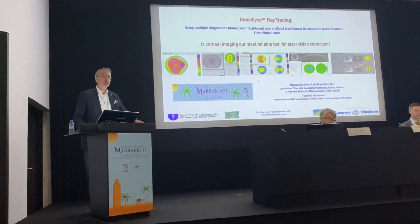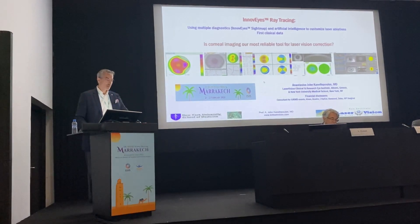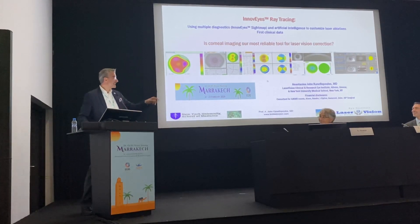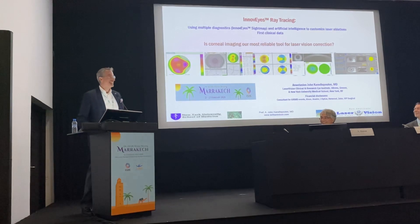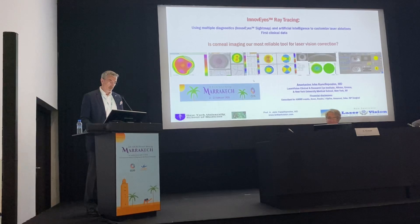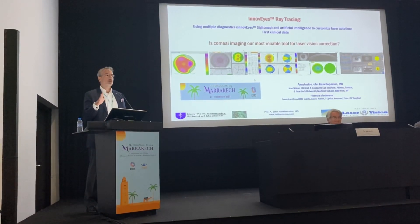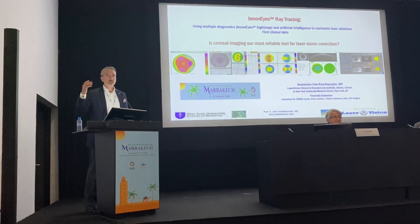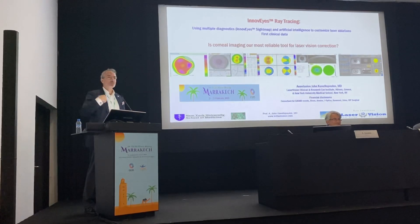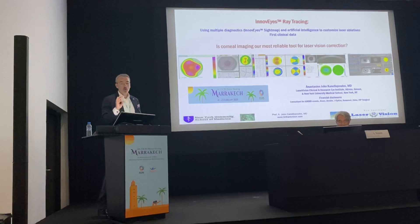Good afternoon everyone, I'm very happy to be here. I would gladly skip this talk if Ahmed gives me the plastic surgeon's phone number, because I want to look like that lady in her seventies. I think that's the best take-home message. It's great to be here. How many of you are doing excimer laser treatments, myopia? Can I pick up cards from the rest of you so you can send me your refractive surgery patients? Because that's some very, very important stuff to share with you.